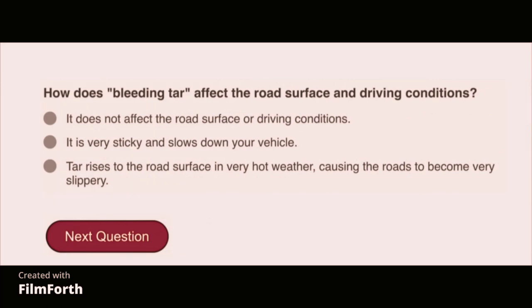How does bleeding tar affect the road surface and driving conditions? Tar rises to the road surface in very hot weather, causing the roads to become very slippery.